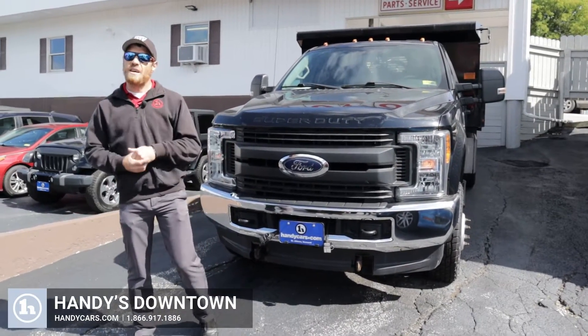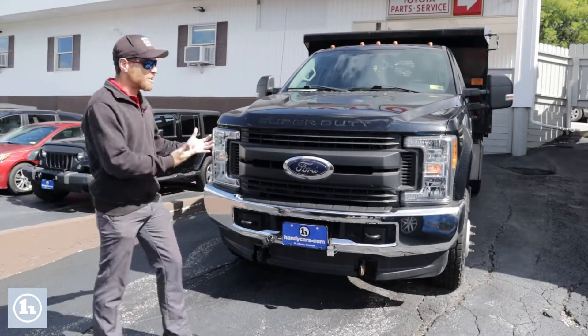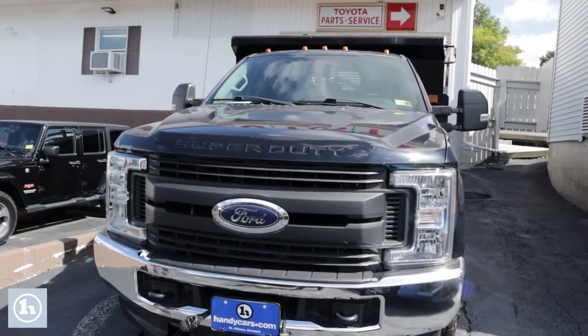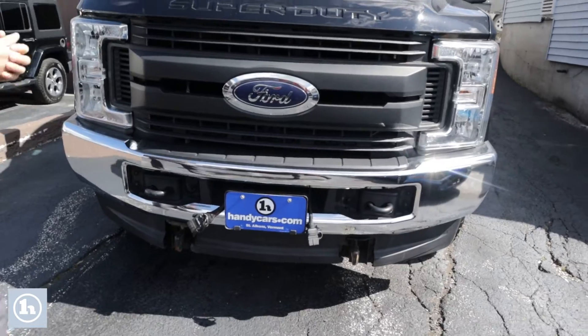Afternoon Andy, Josh Lesbrons here at Andy's downtown in St. Albans. Behind me I have that 2017 F-350 that you had kind of inquired about this morning. I just figured I'd at least do a walk-around video for you just to show you the condition of this thing.